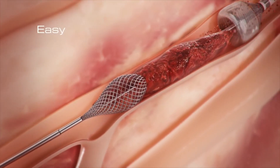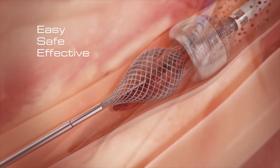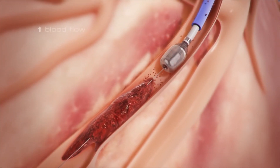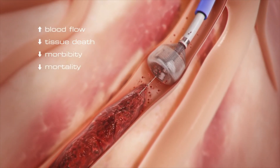MegaVac is easier to use, with the potential to be safer and more effective than current devices, which translates into improved blood flow, less tissue death, and more patients' lives saved.